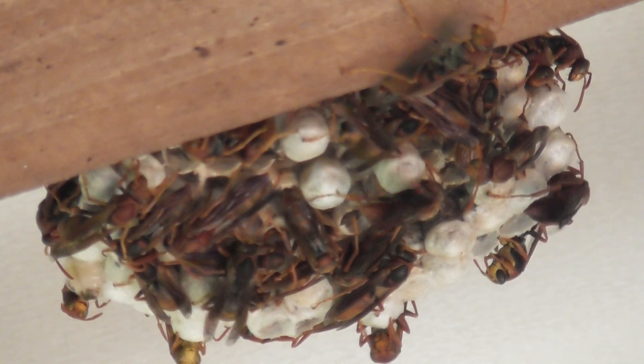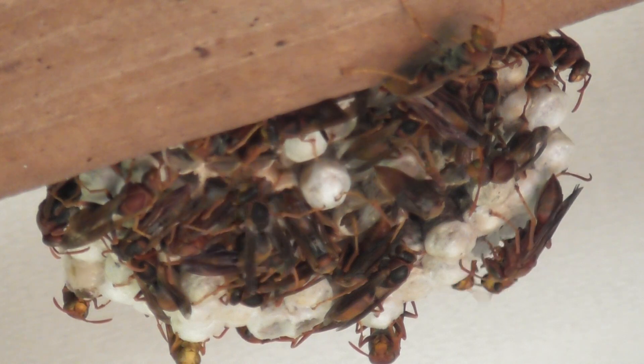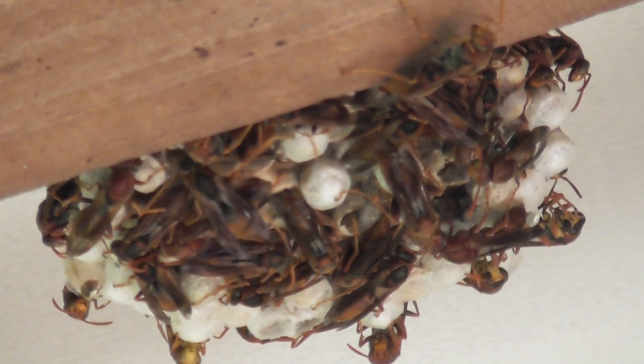I suppose like bees, they have to fan the larvae to keep them cool in the warmer weather. It's quite warm today - not 100 degrees, but it's quite warm.